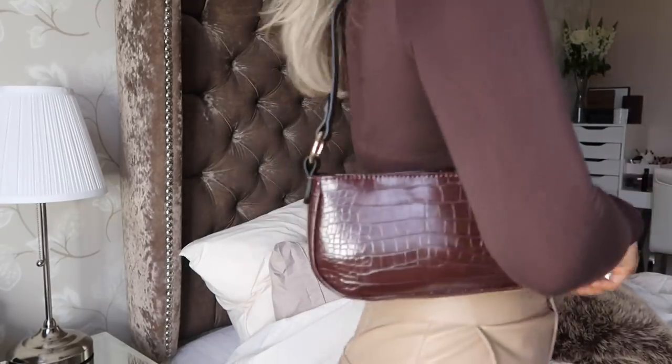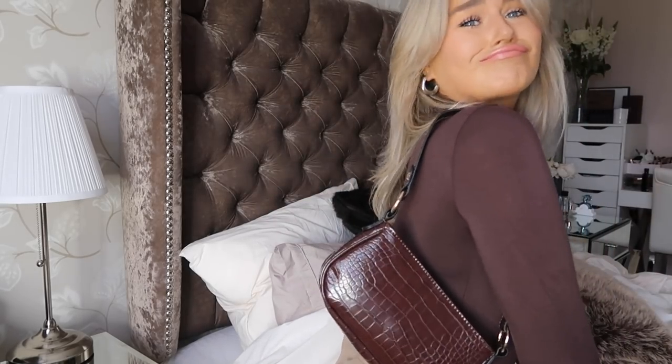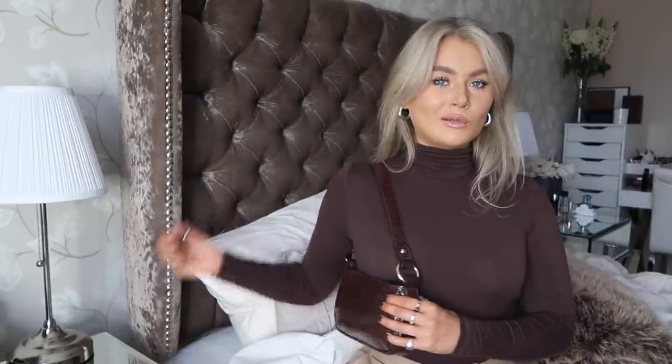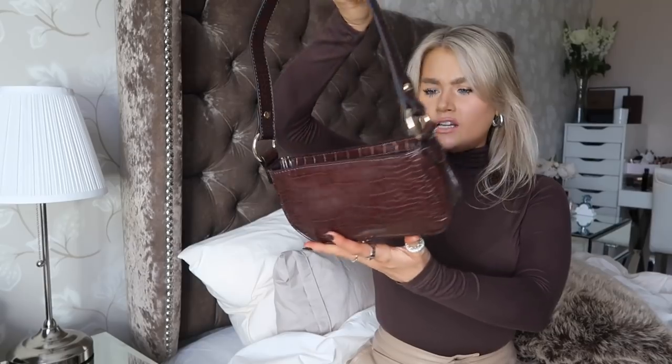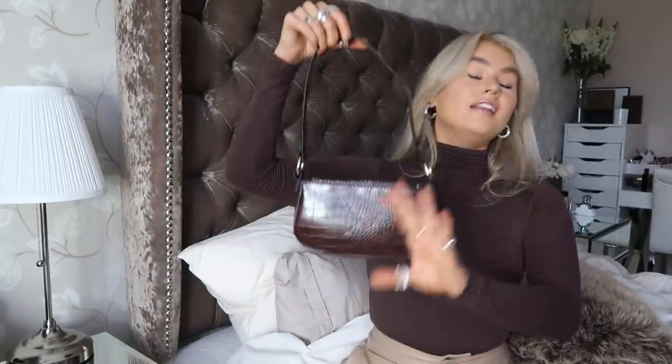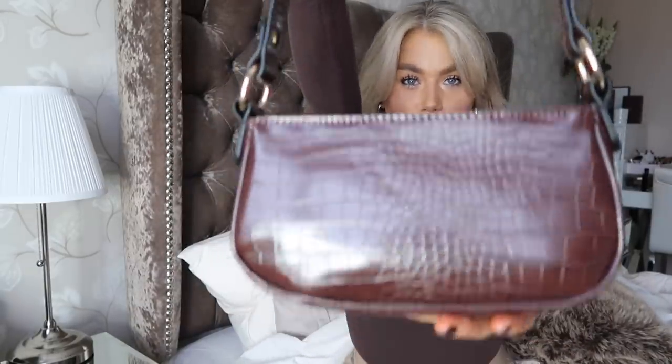This little ASOS bag — I'm obsessed. Isn't she so cute? I just feel like she's one of the girlies, she just belongs here. Cute as hell. I should've worn her in the intro. I'll link her below — it's an ASOS Design 90s leather croc shoulder bag in brown.